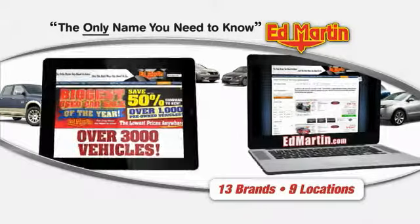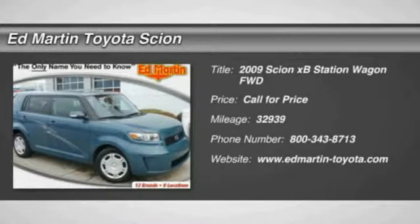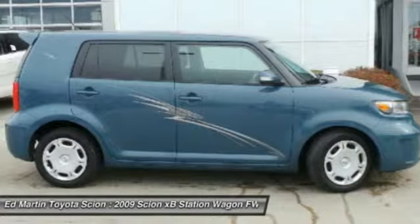Thank you for clicking our video. You can also shop over 3,000 more cars and trucks online at edmartin.com. The 2009 Scion XB, built under the Toyota nameplate, has almost single-handedly shaped the market for the boxy, city-driven vehicle.